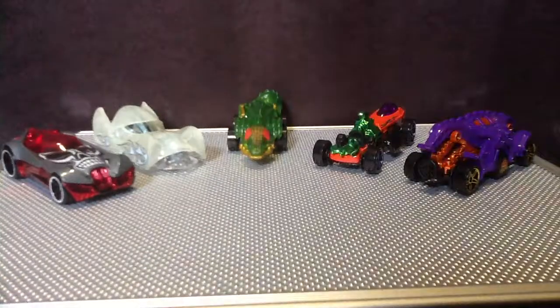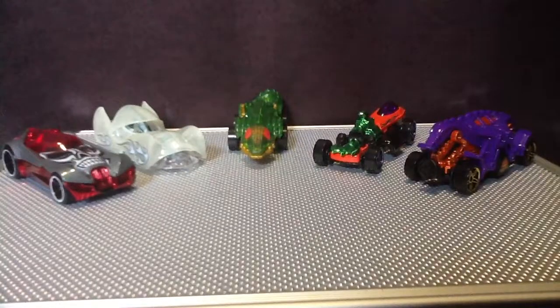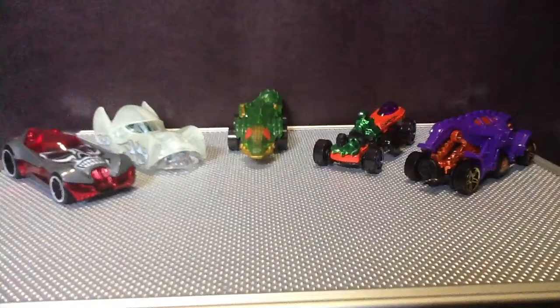Hey guys, Zorot here, back with another review. Today we're looking at the Hot Wheels Halloween Target Exclusive 5-Pack 2011.